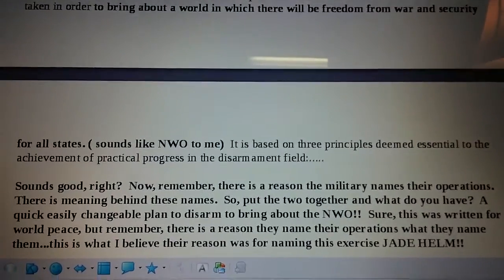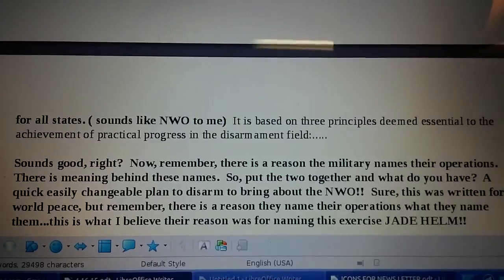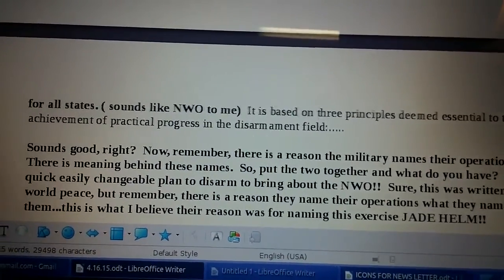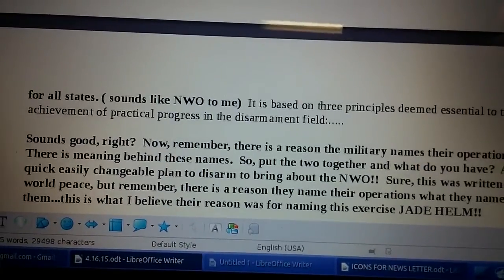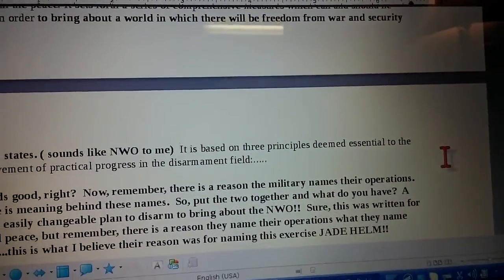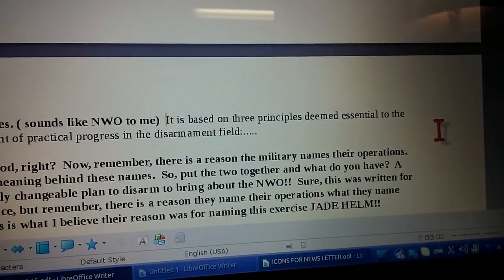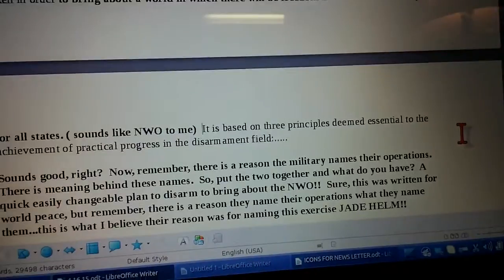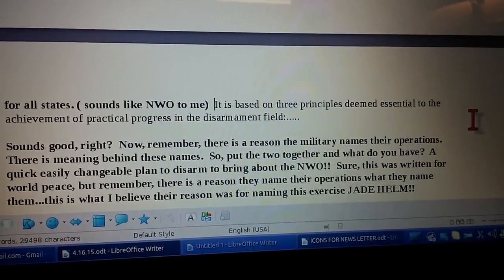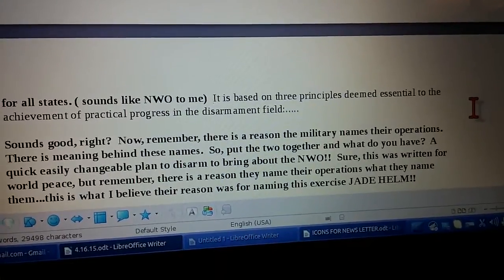It sets forth a series of comprehensive measures which can and should be taken in order to bring about a world in which there will be freedom from war and security for all states. Now, that sounds like a new world order to me. It is based on three principles deemed essential to the achievement of practical progress in the disarmament field. What that is really talking about is world disarmament. However, the government gives these exercises a name that is rooted in their original ideology, their original plans, like the new world order.